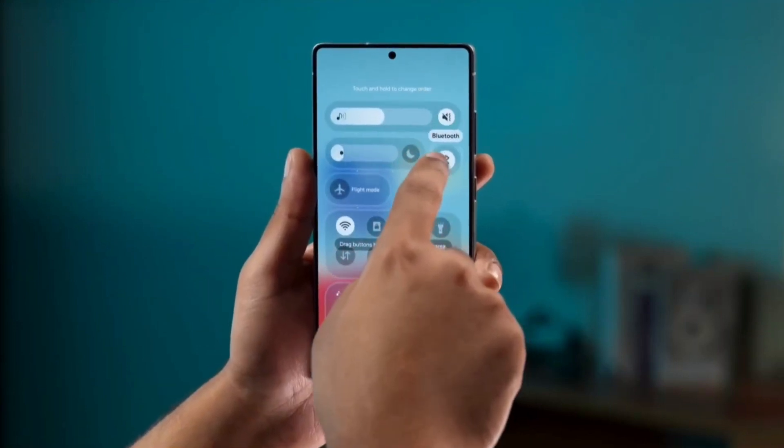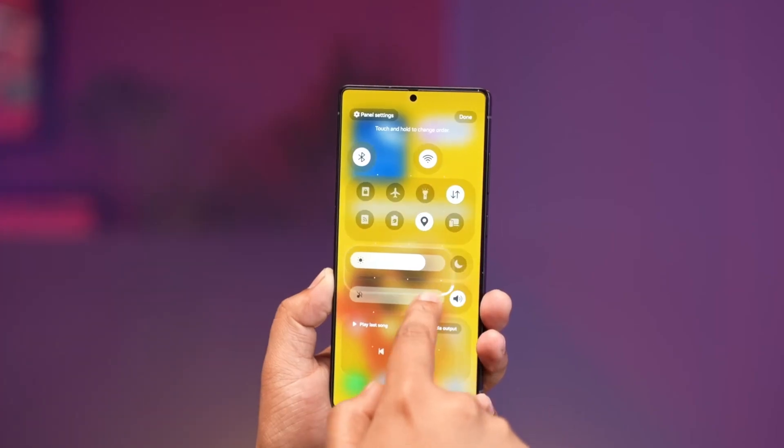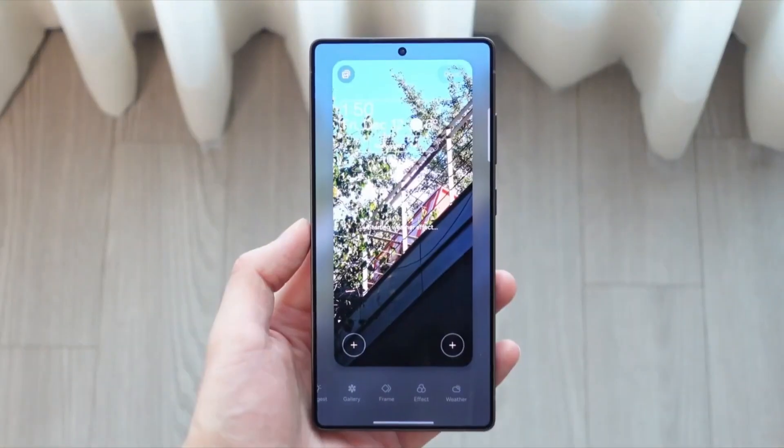Animations in One UI 8.5 are smoother and more consistent across the entire system. Opening apps, switching screens, and using gestures feels lighter and faster, creating the illusion of a performance boost even on the same hardware.